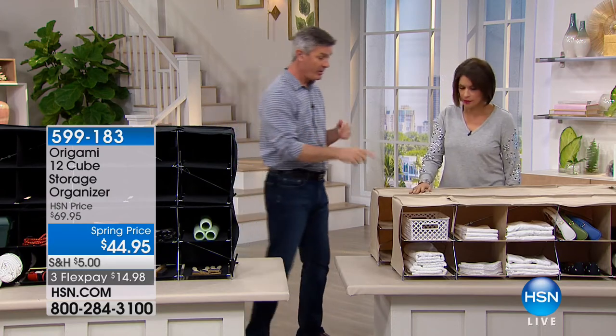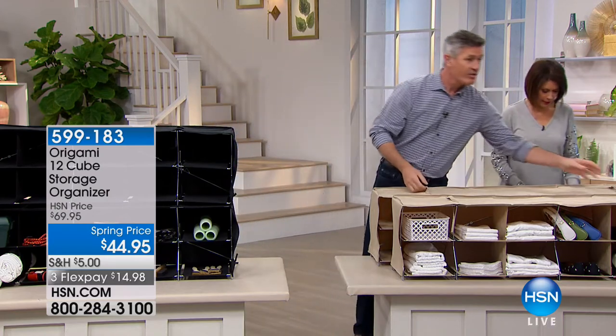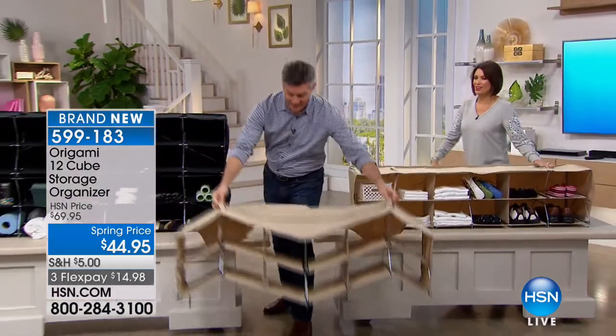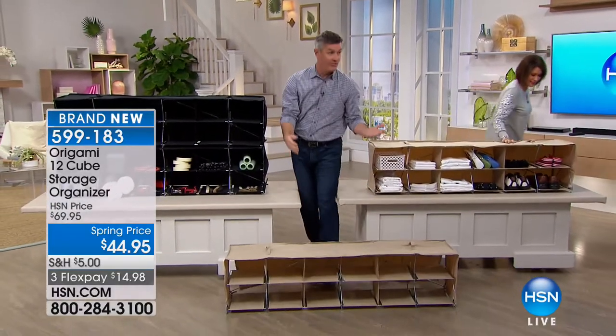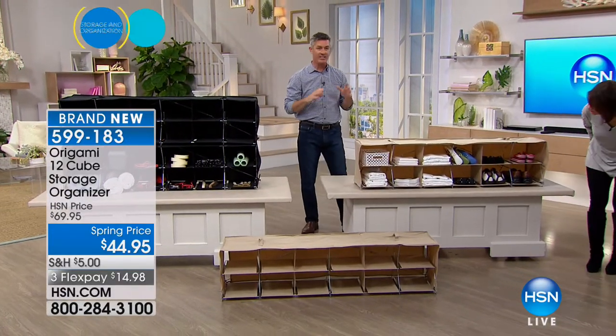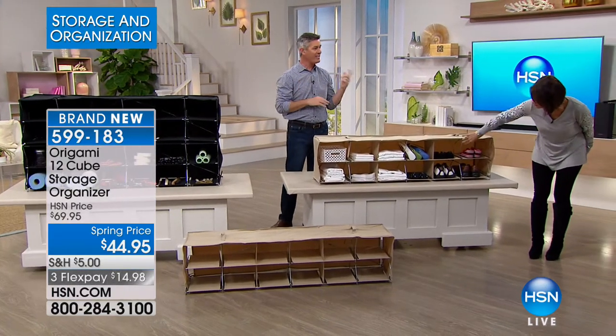We've got the black doubled up on this side. This is an organizer, but check this out — it's going to fold up for you. I can take it from here and set that down. It's always so clever. If it doesn't fold up, then it's not origami. And that's exactly what this is going to do. It is such useful storage, and I think it's cool.